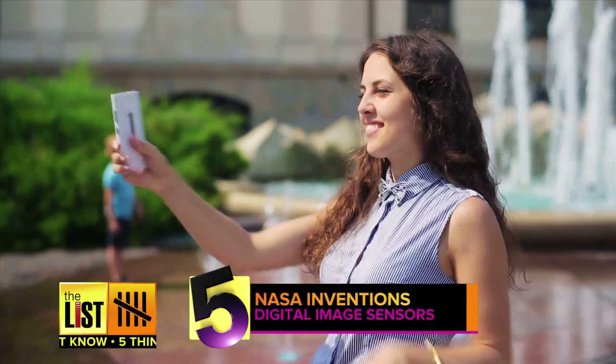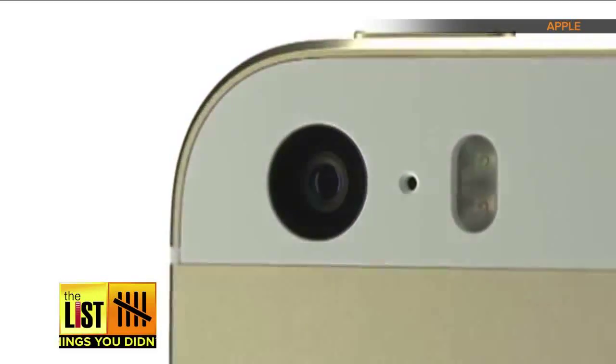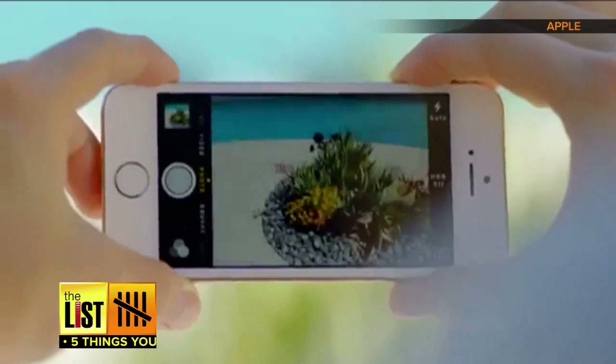At number five, if you've ever taken a selfie, you can thank NASA for that. Cell phone cameras were developed for the space program. They created miniaturized digital image sensors to take high quality photos from space. About one in three cell phones use this same technology to snap pictures.